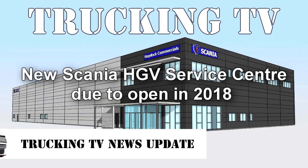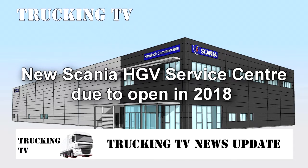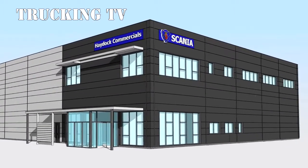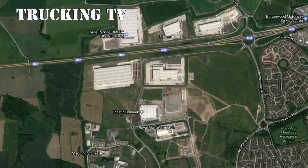Carefoot, a company which operates in both transport and construction, have been appointed as principal contractor to design and build a new commercial vehicle maintenance facility for Scania dealer Haydock Commercial Vehicles at Omega Park near Warrington. The new HGV service centre is adjacent to the M62 in Burtonwood and covers 1.3 hectares.